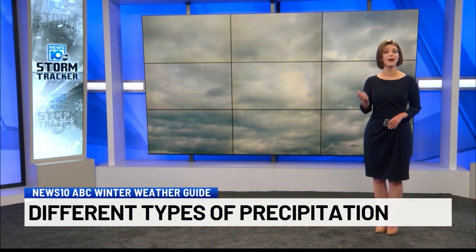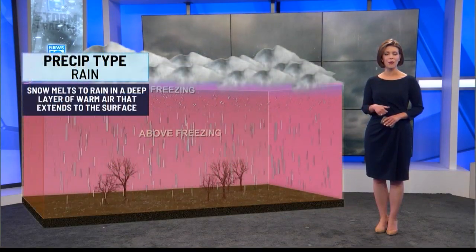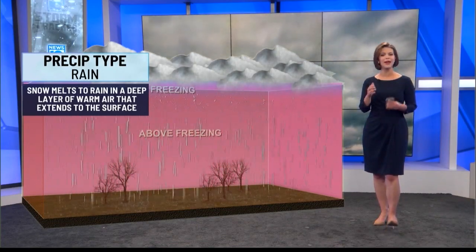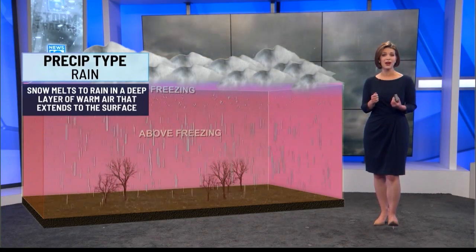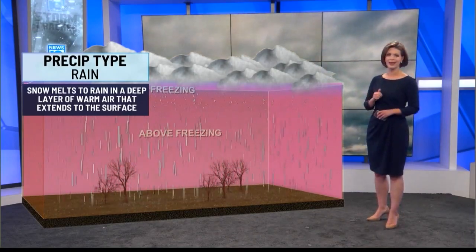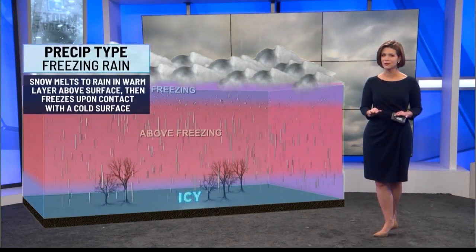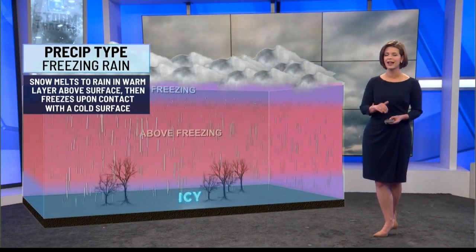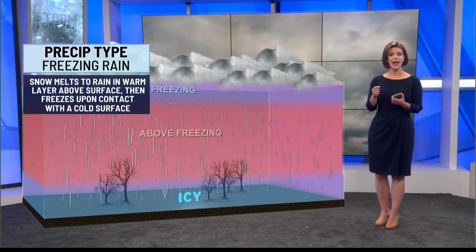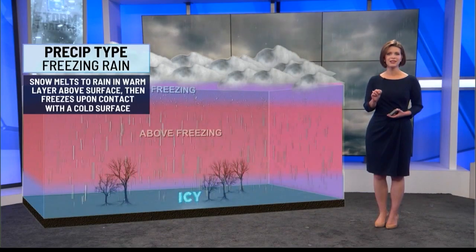In the wintertime we can get a wide array of precipitation types, sometimes even all in one storm like the event we had last week to kick off the winter season. We'll break down the four wintry precipitation types starting with rain. Whether it's summer or winter, the temperature up in the clouds is below freezing, but as the clouds release those ice crystals they interact with air that is above freezing, so melting happens — taking those ice crystals to liquid form — and you get rain all the way down to the ground. But if the ground temperature is just below freezing, maybe there's a shallow layer of sub-freezing air, that's when things start to get interesting. We can get freezing rain — those ice crystals melt in a deep layer of above-freezing air, staying liquid until hitting that sub-freezing air again.